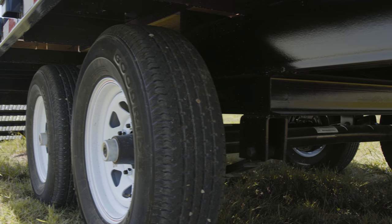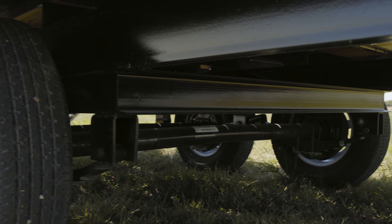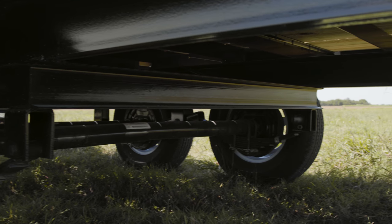For our running gear, we have two 5,200-pound Dexter axles on a spring suspension with electric brakes, giving us a 9,900-pound GVWR.